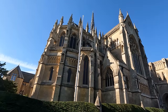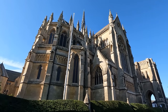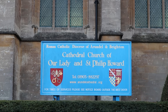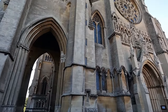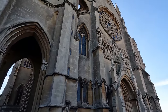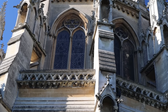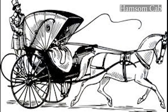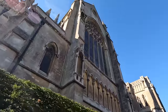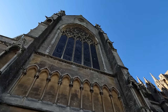The grand Arundel Cathedral was originally built as the local parish church for Catholics, paid for by the support of Henry Fitzalan-Howard, the 15th Duke of Norfolk. It was dedicated to the 16th century Italian priest St Philip Neri in 1873, making it 150 years old in 2023. The architect was Joseph Hansom — the same man who designed the first horse-drawn cab known as the Hansom cab, which we know as taxicabs today. In 1965 a new diocese was created and the church became a cathedral, now serving as the seat of the Bishop of Arundel and Brighton.